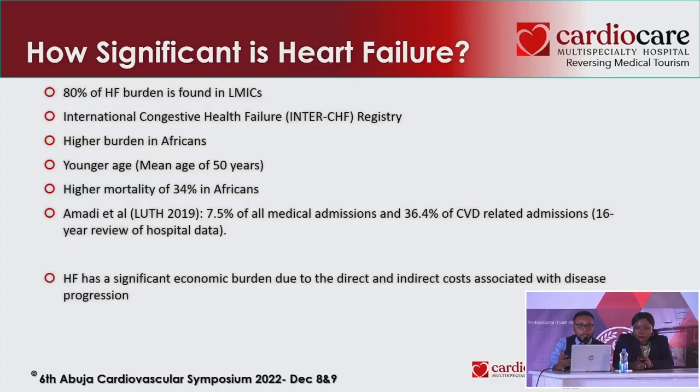Here we are beginning to see patients around 50 years and earlier. That could be attributed to our reluctance as clinicians to diagnose, the reluctance of patients to seek proper healthcare, accessibility, and other factors. Heart failure is also a leading economic burden. A lot of people don't patronize insurance in Nigeria, and our heart failure medications are not cheap. It has a direct and indirect economic burden on our patients.